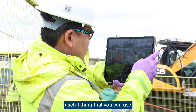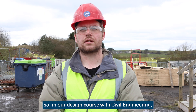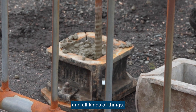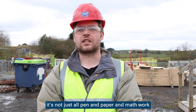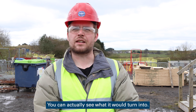The most useful thing you can take from this is that in our design course with civil engineering, you have to design bridge sections and trusses and all kinds of things. It's nice to see a practical use of it — it's not just pen and paper and math work, you can actually see what it would turn into.